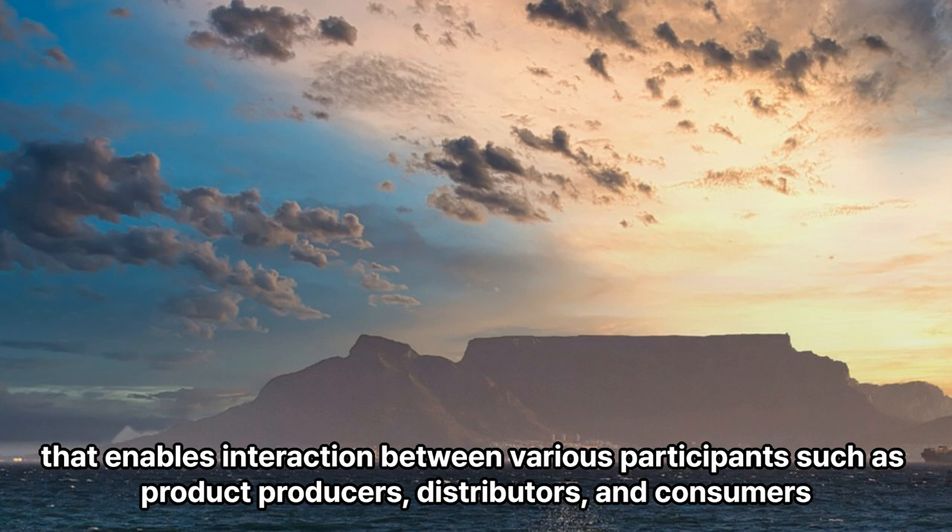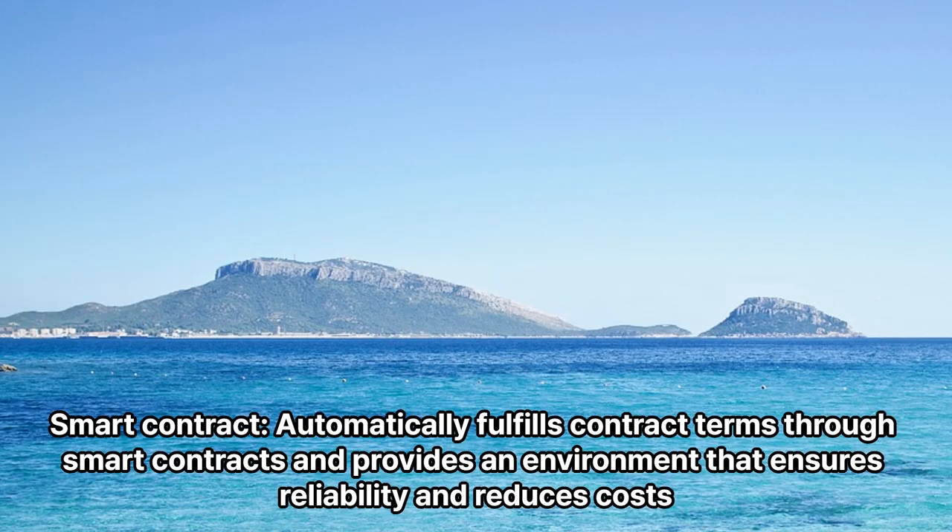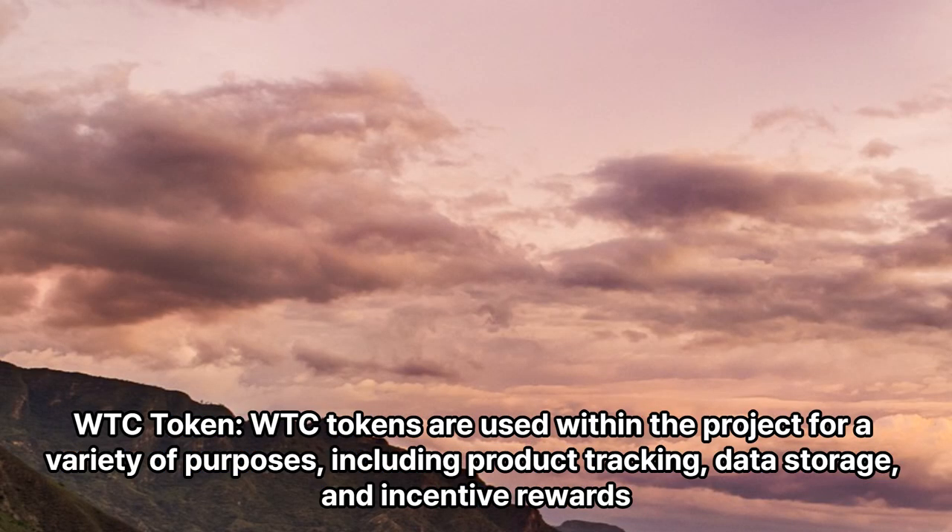Walton Chain Product Ecosystem: Walton Chain builds a product ecosystem that enables interaction between various participants such as product producers, distributors, and consumers. Smart contracts automatically fulfill contract terms, providing an environment that ensures reliability and reduces costs.